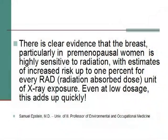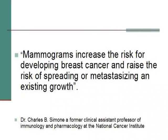So in this country we're doing mammograms — why? Samuel Epstein, professor of environmental and occupational medicine at the University of Illinois, said there was clear evidence that the breast, particularly in premenopausal women, is highly sensitive to radiation, with estimates of increased risk up to 1% for every radiation absorbed. Compression is one evil of mammography; radiation is another. We're told the radiation is low dose, and to a degree that's true. But it's a big difference if you take low dose in a field from your shoulders to your hips versus bringing it down to a 4- or 5-inch area — it's the same radiation in a cone.